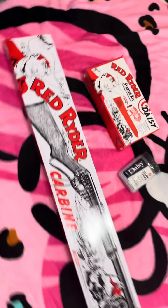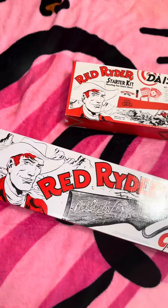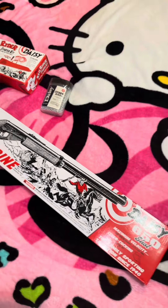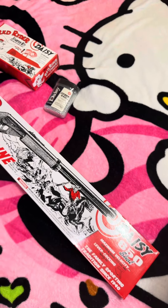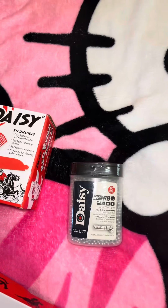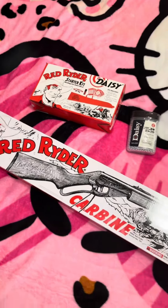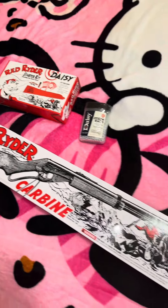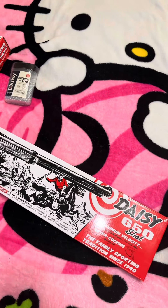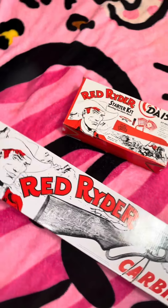Look what I just got — the Red Ryder, baby! You'll shoot your eye out! You guys know this is from the iconic movie A Christmas Story. I also got the Red Ryder starter kit and another pack of 2400 BBs. This thing is awesome, what a classic. Something cool if you just want to shoot around and have some fun — also a cool Christmas decoration, you can lay this under the Christmas tree.